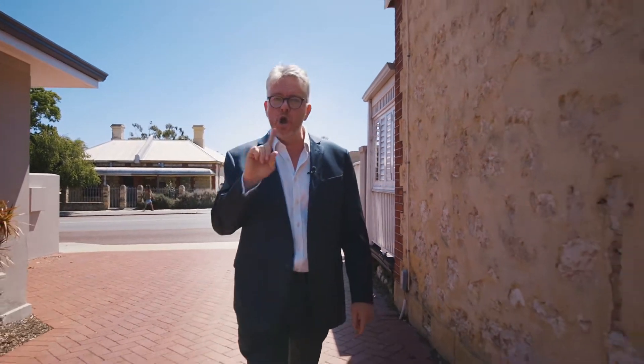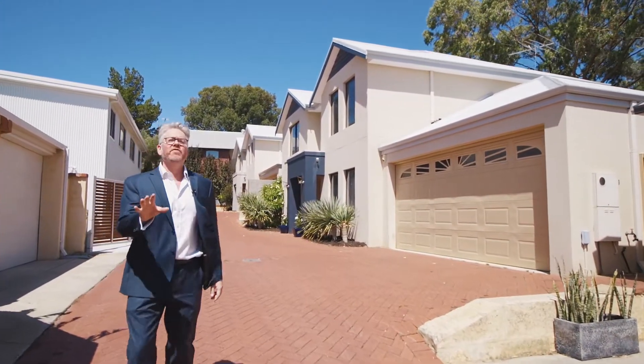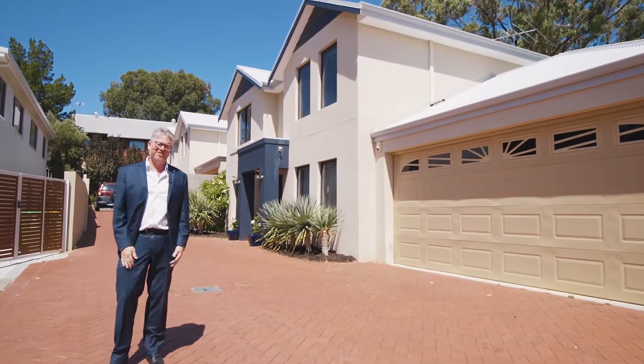And I know what you're thinking — Hampton Road is not ideal — but this house is not on Hampton Road. This house is set right back off a private laneway where you get all of the benefits of being right next to South Fremantle, but the price tag of a Beaconsfield house.